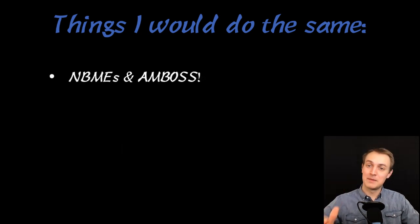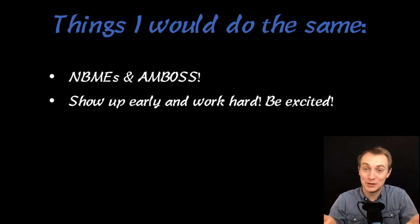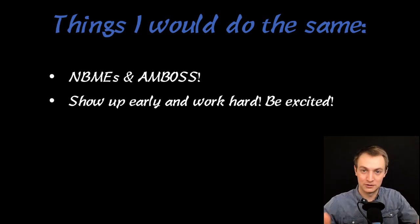Things I would do the same: definitely the NBMEs and Amboss questions — they've been solid for every rotation up to this point. Show up early and be really excited. Pediatricians are normally really cool people — very laid back — and they love it when you get excited about their specialty. If you're excited to see kids, they're excited to teach you. Show up like that and you're going to have a lot more fun, they're going to have more fun, and you'll get a better evaluation.